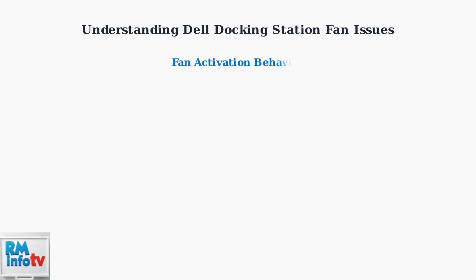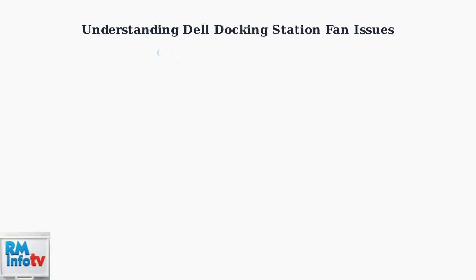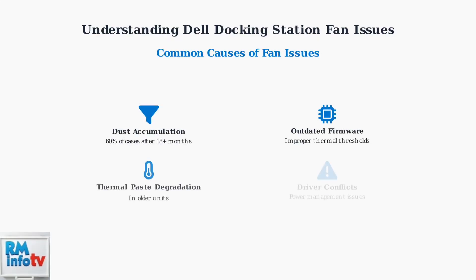The fan typically activates when internal temperature reaches 45 to 50 degrees Celsius, with fan speed adjusting based on power throughput and thermal load using temperature-based activation and load-based scaling algorithms. The most common causes include dust accumulation affecting 60% of cases after 18 months, outdated firmware causing improper thermal thresholds, thermal paste degradation in older units, and driver conflicts affecting power management.